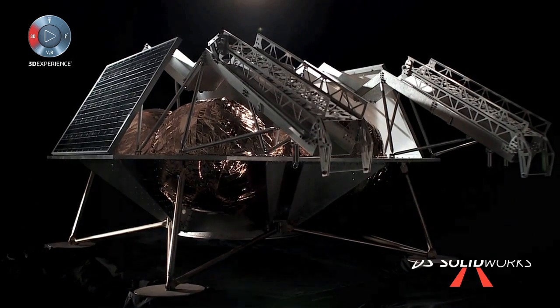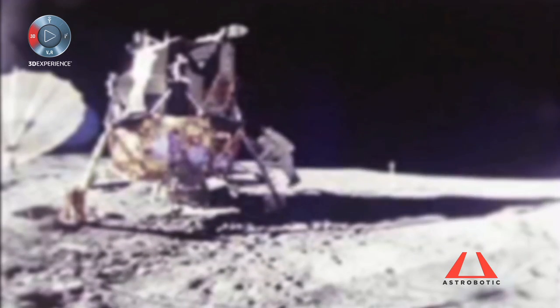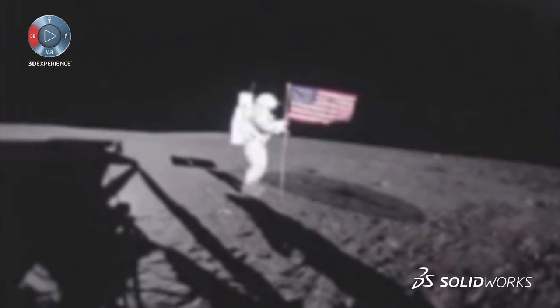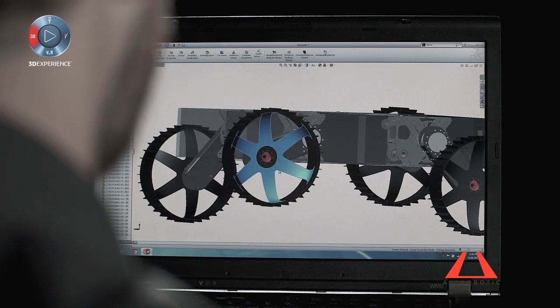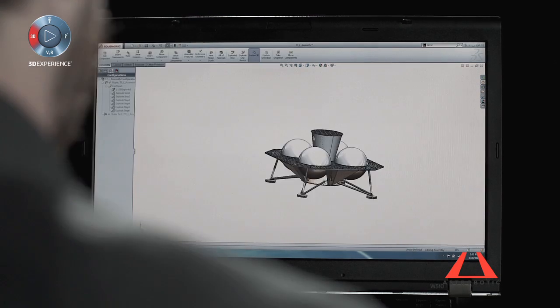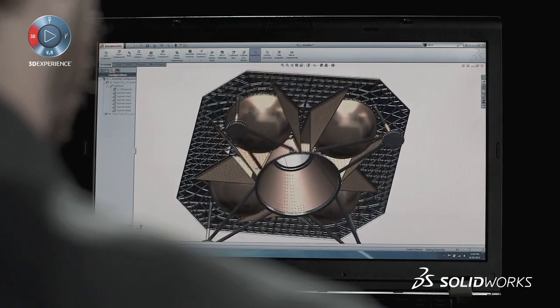We use SOLIDWORKS to design every mechanical component that we have. It took several years to do the first designs for Apollo — 20 or 30 missions to the moon before we really touched down safely. We're trying to do that in essentially one shot, using simulation resources and the rapid prototyping resources that are available. In order to get to the moon we launch into space, and that launch is a very, very harsh environment.